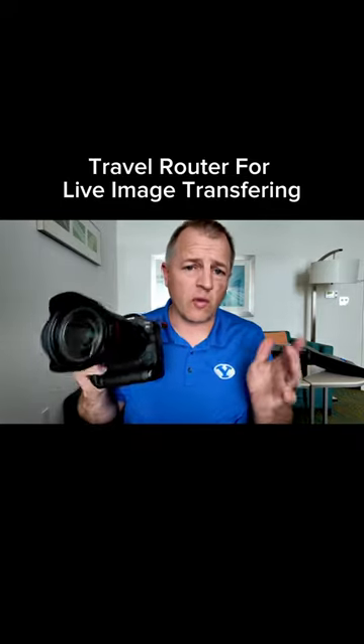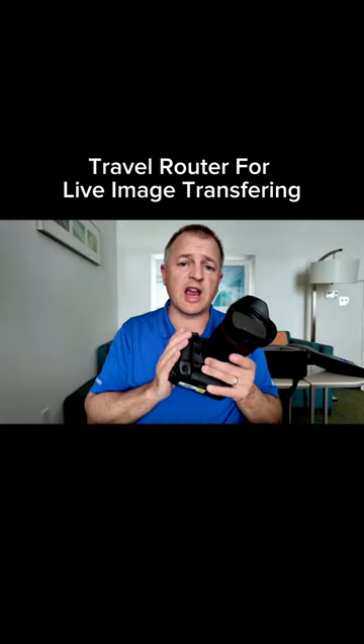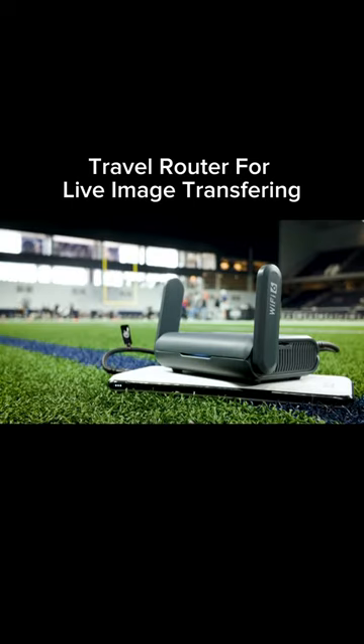For the past 12 years, I've been a huge proponent of wireless FTP to send photos directly from my camera to the cloud. Let's talk about travel routers — the GLINET AX1800.